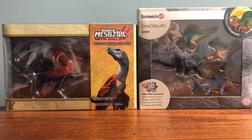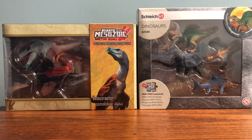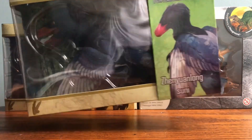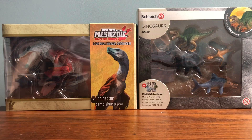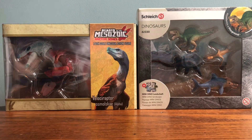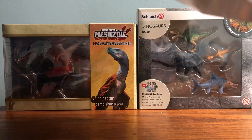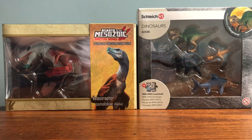We have one other Beast of the Mesozoic Raptor and then we've got this big huge Papo Spinosaurus which definitely is not going to fit in the frame. So I'm definitely going to need some more shelving.